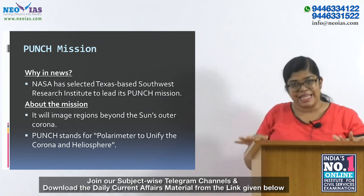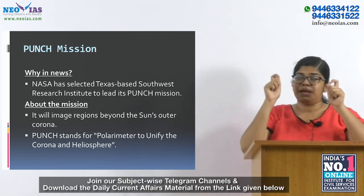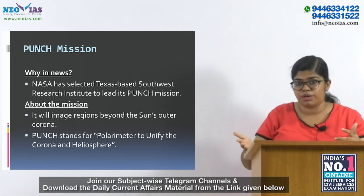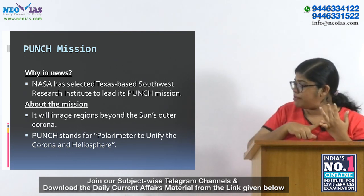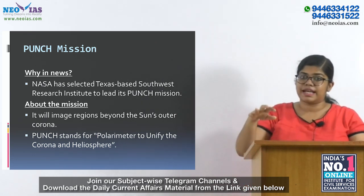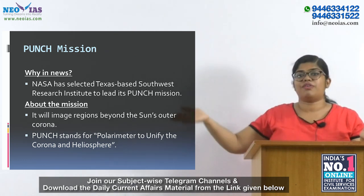PUNCH mission is basically a mission to image the sun — specifically to take photos and image the region beyond the sun's outer corona. PUNCH stands for Polarimeter to Unify the Corona and Heliosphere. It is mainly focused on understanding the transition of particles from the sun's outer corona to the solar wind, which fills the interplanetary space.